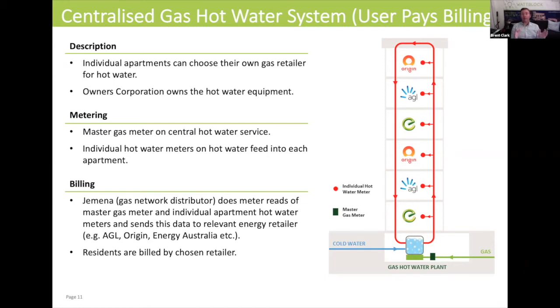In a building like this, keep in mind that even though you've got a user pays billing model, the way the amount of gas is estimated to come up with what goes on your individual apartment bill is subject to a formula. It's not actually based on the real amount of gas that was consumed to heat that hot water in your apartment block — it's just a rough estimation model.